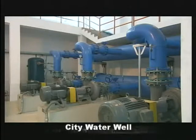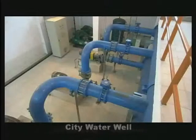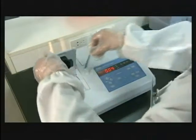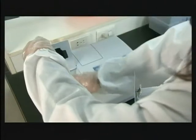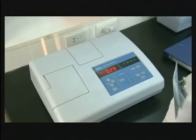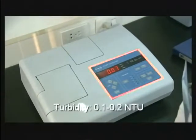Finally, via the city water well, fresh water is then distributed to each and every household in the Wukong Township. With a turbidity rate of between 0.1 and 0.2 NTUs, the water produced is well below the 1 NTU standard required by law, a drastically improved quality of water.